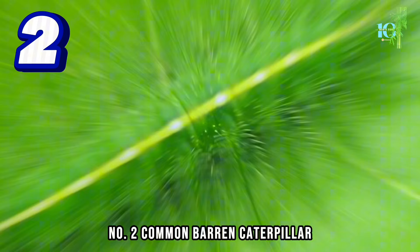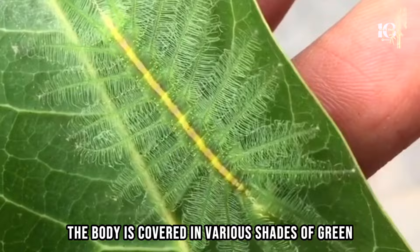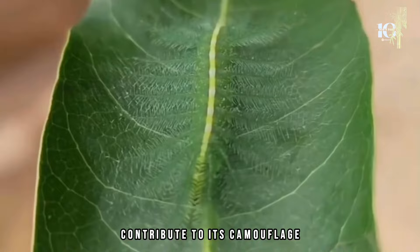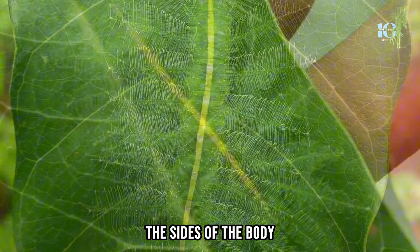Number 2: the Common Baron caterpillar. The Common Baron caterpillar has a distinct coloration that aids in its camouflage. The body is covered in various shades of green with intricate patterns and markings that mimic the texture and color of leaves. It has a long and slender body with flattened segments resembling a leaf in shape and size. The sides of the body may have extensions that mimic leaf veins, further enhancing its camouflage.